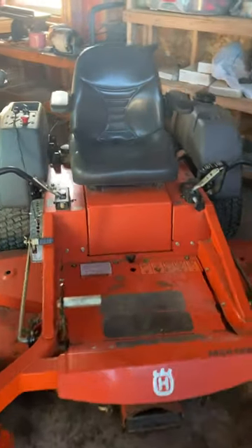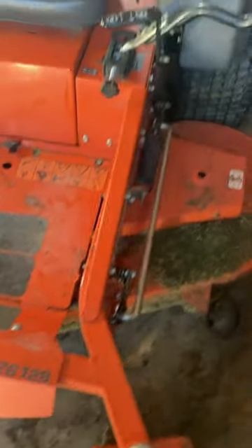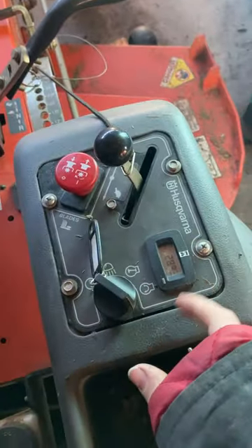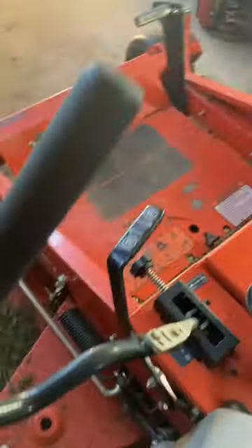This right here is the commercial-grade Husqvarna MZ6128, 28-horse Briggs, 61-inch deck. This is the type with the automatic choke — not particularly too fond of it. And it only got 289 hours. This right here is one nice machine.